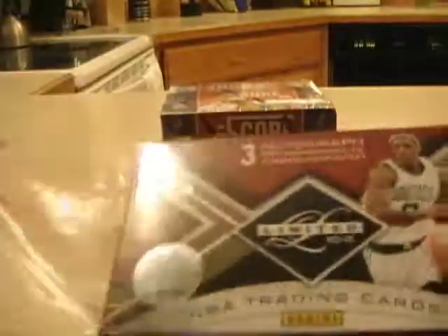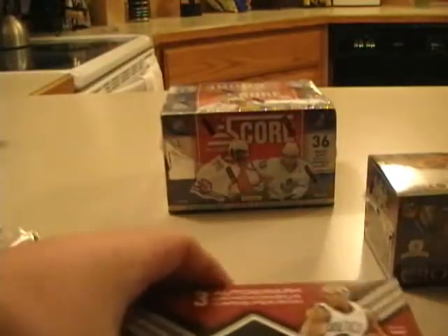Panini Limited is seven cards per box, three autographs or memorabilia cards per box. They come in a see-through pack. Player checklists — smaller checklists than you see in football, obviously.